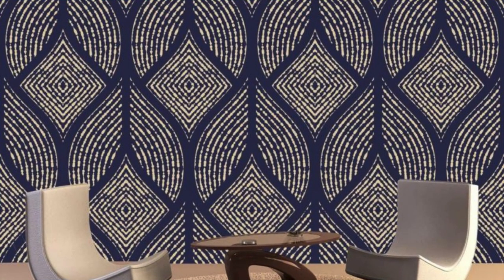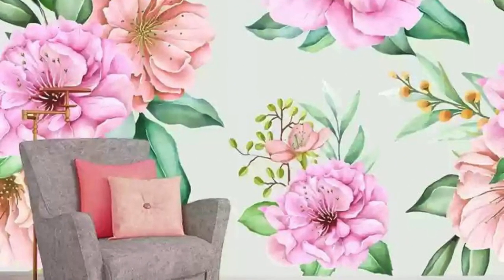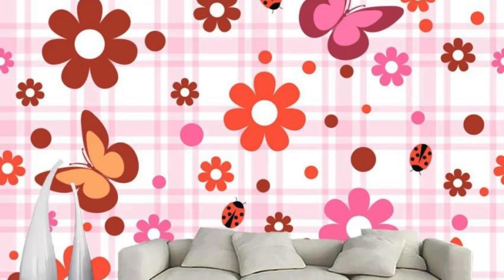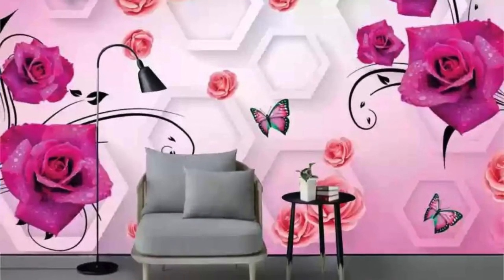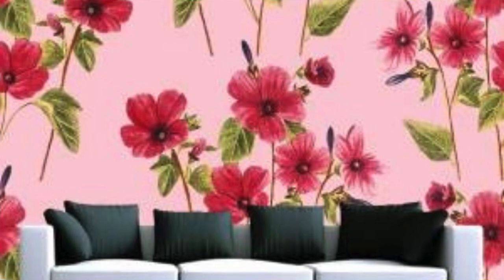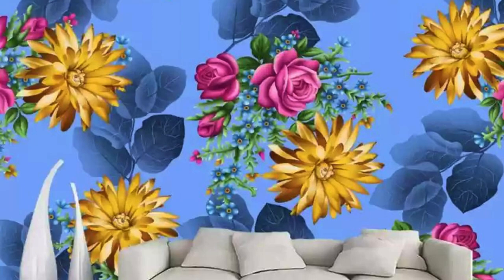Delving deeper into the realm of regular wallpapers, their historical significance unfolds as a testament to the evolution of interior aesthetics. Originating as a luxury item in the Renaissance, where hand-painted and intricately designed wallpapers adorned the walls of aristocratic homes, they have since become more accessible, evolving into a democratized form of artistic expression. The evolution of printing techniques — from woodblock printing to the advent of rotary printing in the 19th century — played a pivotal role in making wallpapers more widely available, transforming them into a staple in both humble abodes and grand residences.